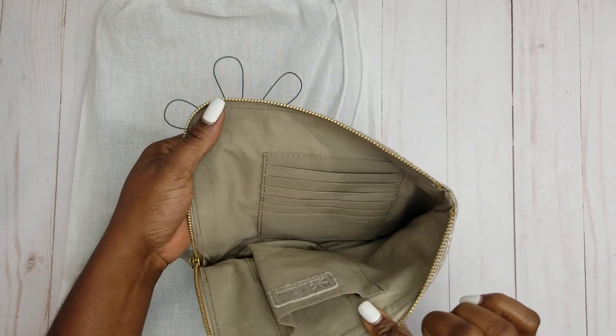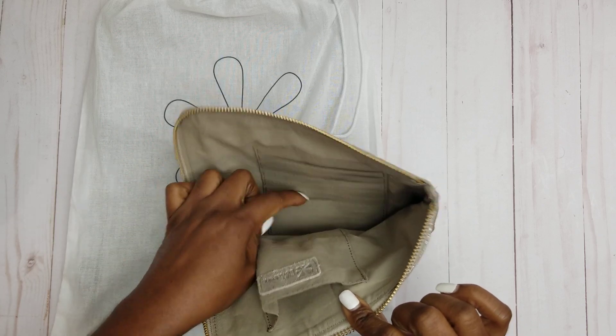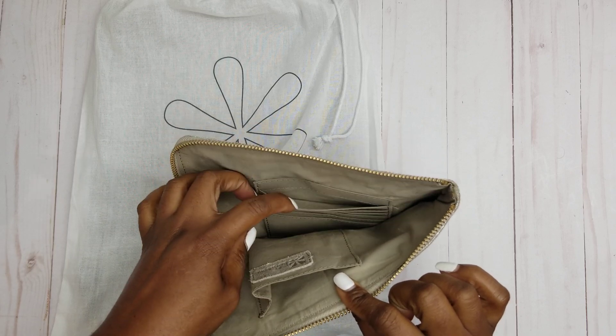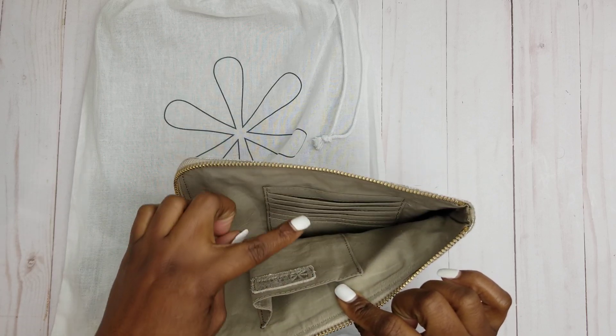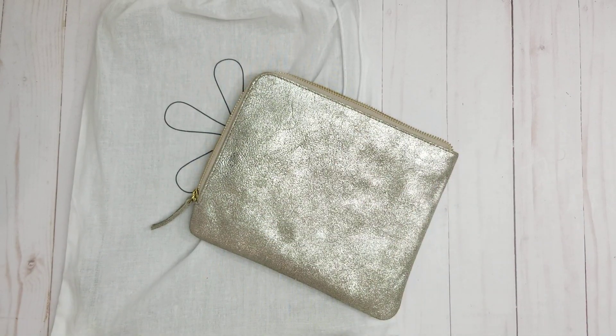On the other side it does have some card slots. You can fit one, two, three, four, five, six of them on this side. Let me grab my bag real quick and I'll show you exactly what I'm going to fit inside of it.